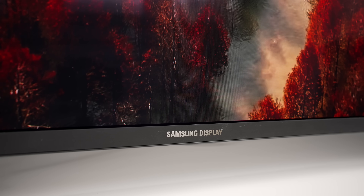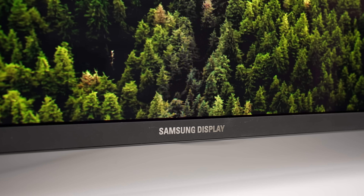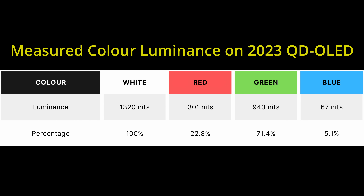It's worth emphasising that on QD OLEDs, the peak brightness is the sum total of the red, green and blue outputs. So if we measure the red luminance, the green luminance and the blue luminance of Samsung Display's next-generation QD OLED panel using a 10% window pattern, they all add up to the white luminance of around 1300 nits.